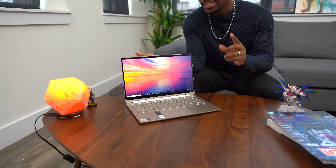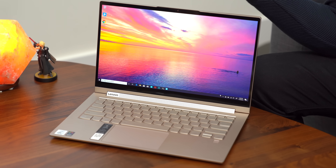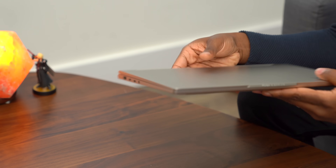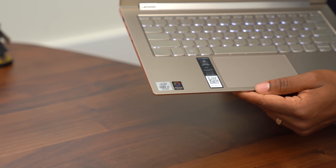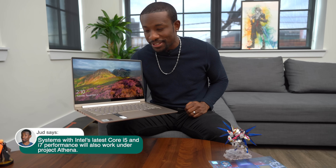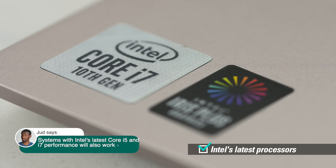The first claim is a bit of an easy one. All of the laptops part of the program feature Intel's latest processor, so you're guaranteed to get Intel's latest and fastest processor in a thin body. To test that claim, let's take a look at the sticker — yep, says 10th generation Intel. So we know this is a 10th generation Intel processor. First claim, check.